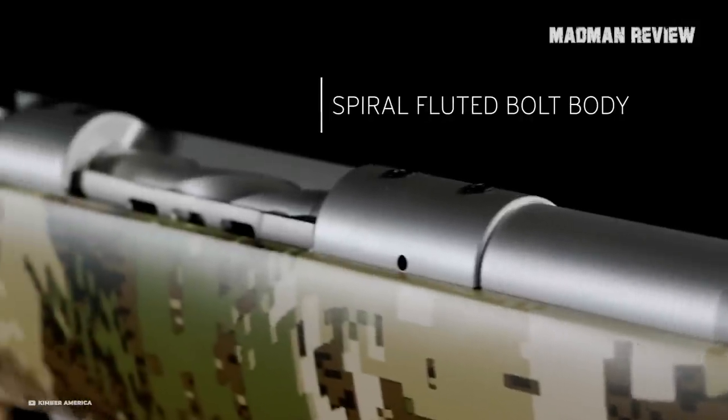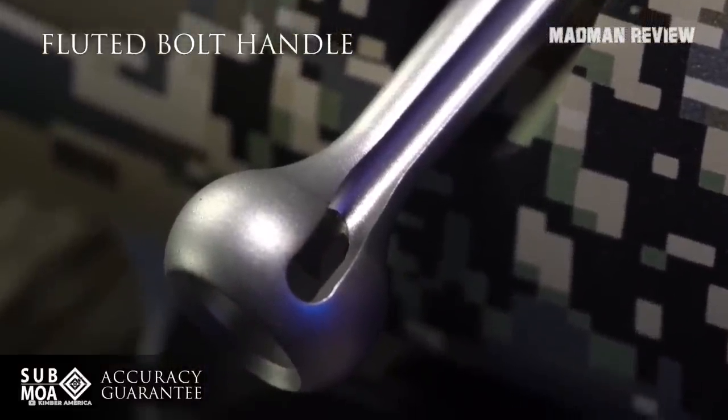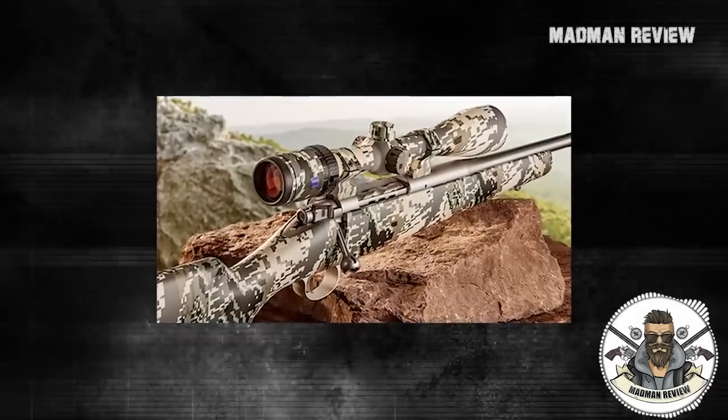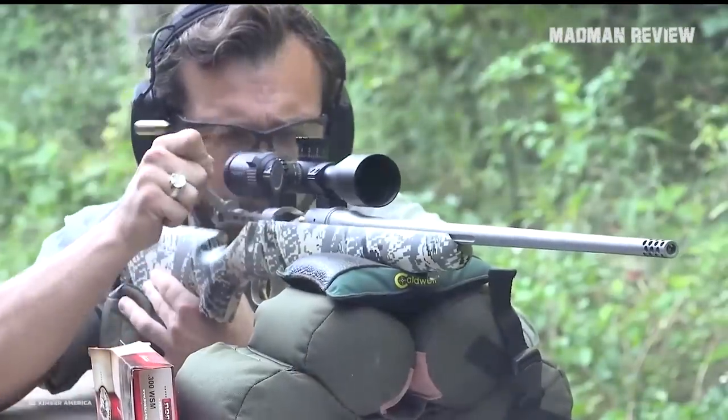The weight is kept down thanks to a fluted barrel, bolt, and bolt handle. Even the bolt knob is hollow. You do not have to give up barrel length in order to shave off weight; instead, you get it with barrels measuring 22 to 26 inches. However, they are really thin, which means they heat up quickly.